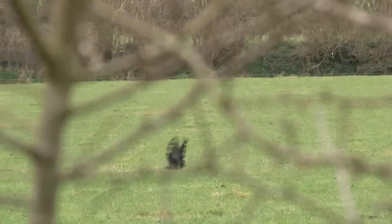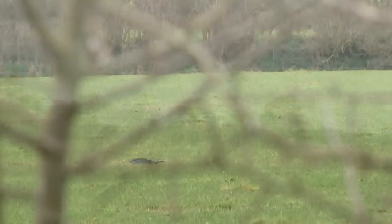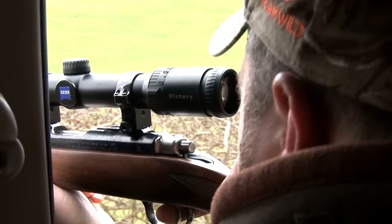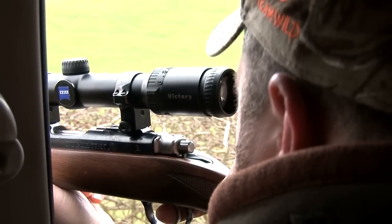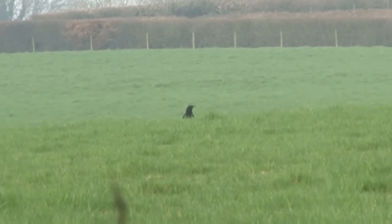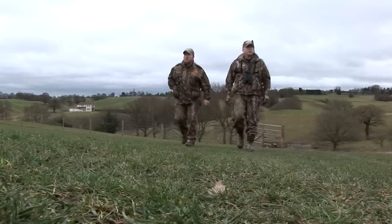I dropped the first bird of the day at over 110 yards. The others don't hang around, so we take a drive. Now it's Keith's turn. He too uses the car to get settled. This bird is again in the 80-90 yard zone — it flies, but drops at the hedge line.